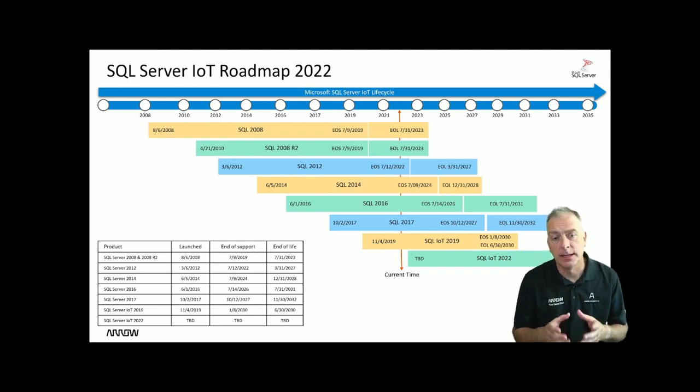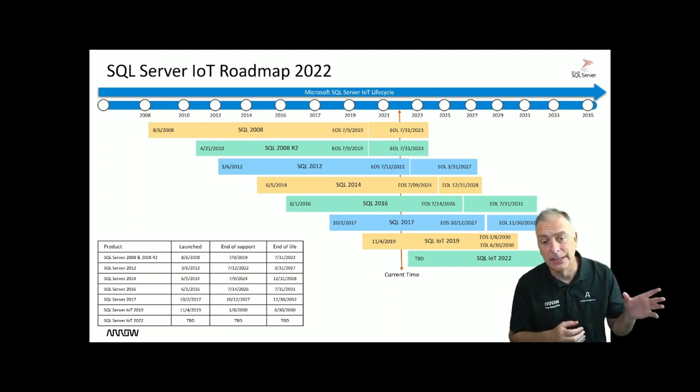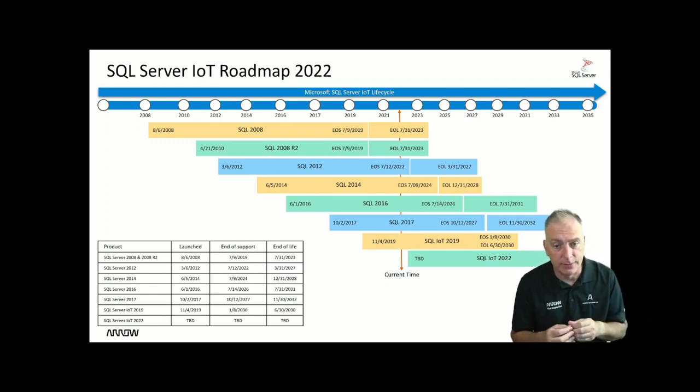SQL 2014 goes into end of support in 2024 and end of life in 2028. SQL 2016 and 2017 have plenty of support and life left. The current product is SQL IoT 2019 — it did not get the long 15 years of life, so it has a shorter life than the 2016 product, which is a little strange. The 2019 product has end of life and end of support both in 2030.